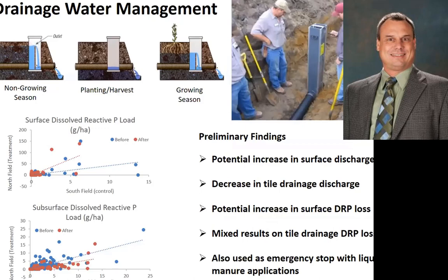We've also been talking about drainage water management — controlling the outlet elevation. There's definitely a potential increase in surface discharge, but we do see decreases in tile drainage discharge. There's some potential increase in surface DRP loss if we keep the system wetter and get rains quickly after that. The results on dissolved phosphorus in tile drainage are mixed at this point. These systems are also used as an emergency stopgap with liquid manure applications — they drop the boards, and if there is a fast flow process, they can pump out of these structures and keep that liquid manure from going into the streams.